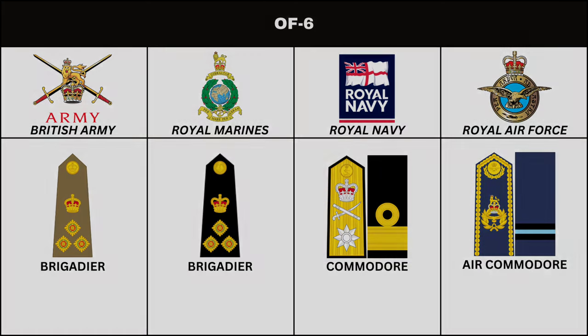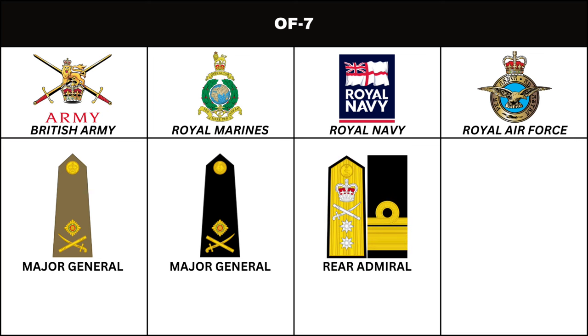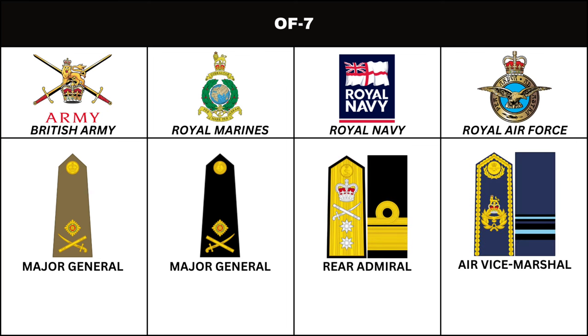Above the rank of Brigadier, in the British Army and Royal Marines, is the rank of Major General. In the Royal Navy, the equivalent is Rear Admiral. In the Royal Air Force, the rank is Air Vice Marshal.